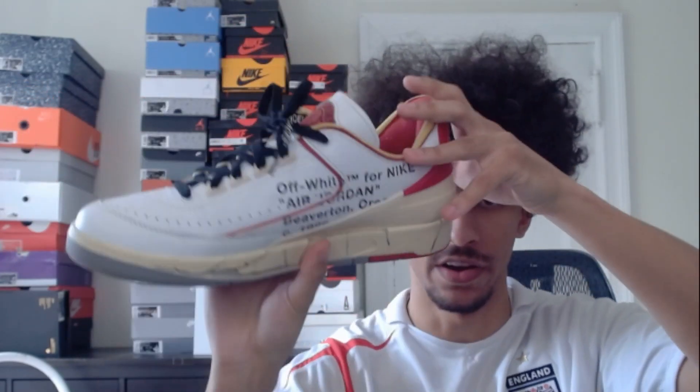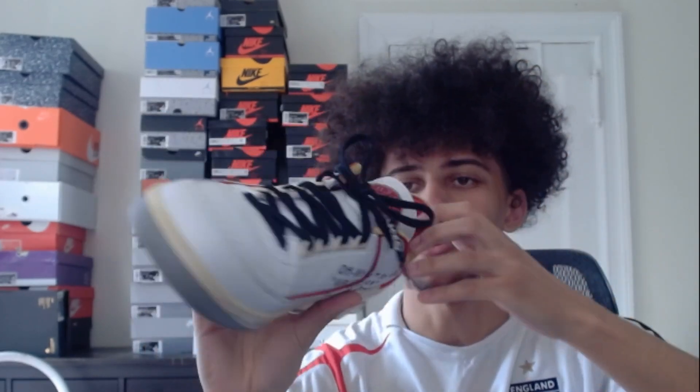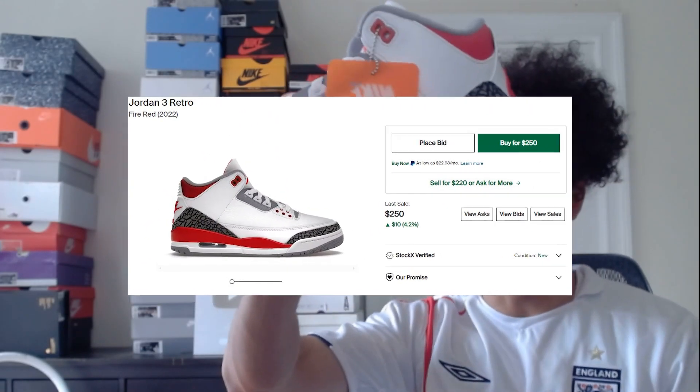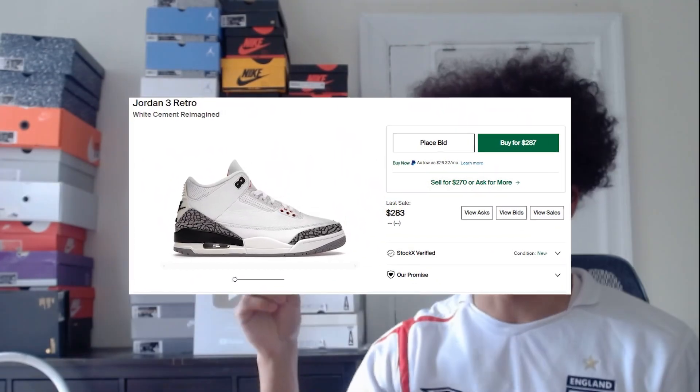Next we have what I believe is my second most expensive pair of shoes in the collection — we have the Off-White Jordan 2s in the Chicago colorway. Very nice pair of shoes, very unique as well. The Off-Whites are always pretty crazy and I really like these ones. Next for Jordan 3s we have these Fire Red Jordan 3s, and I also have the White Cement Jordan 3s but I don't have them with me right now — I'll throw a picture up.